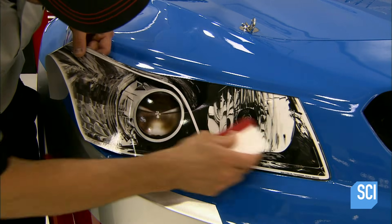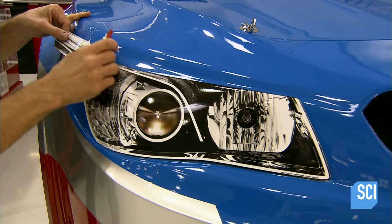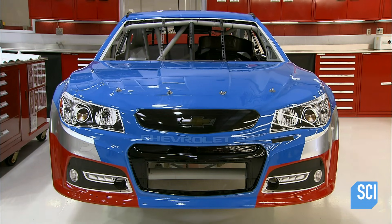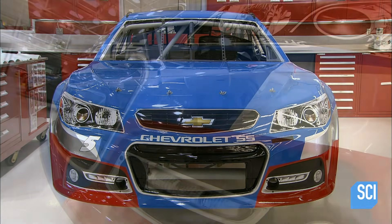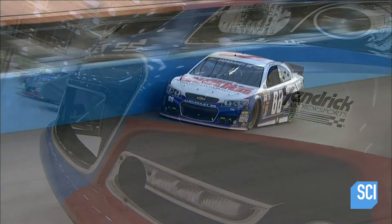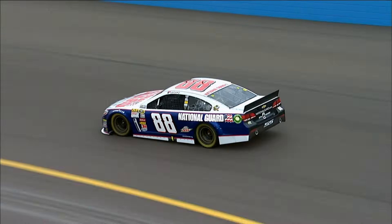Once the car has been painted, they apply headlight decals where the real ones usually are — real headlights would add too much weight and pose a safety risk if they shattered. It's taken three weeks of intensive work, but this stock car body is now ready for the mechanics.